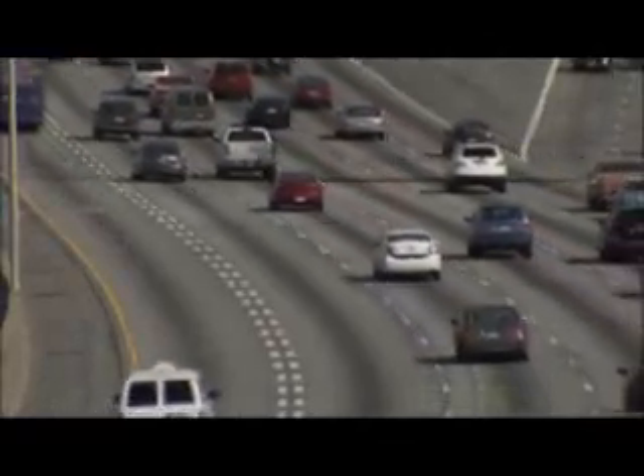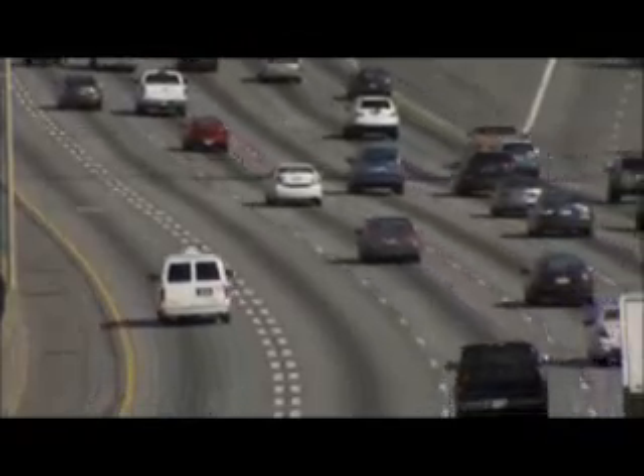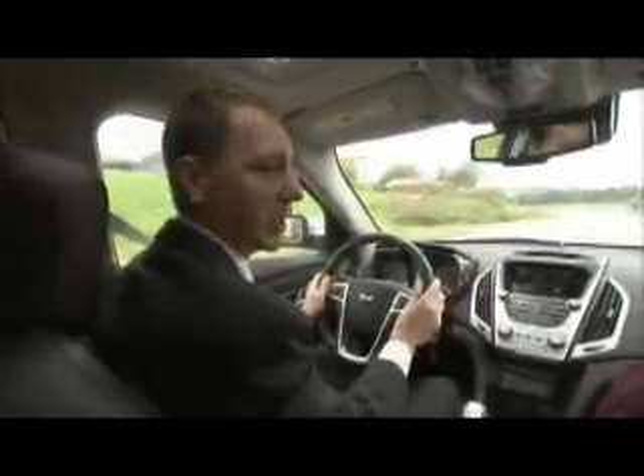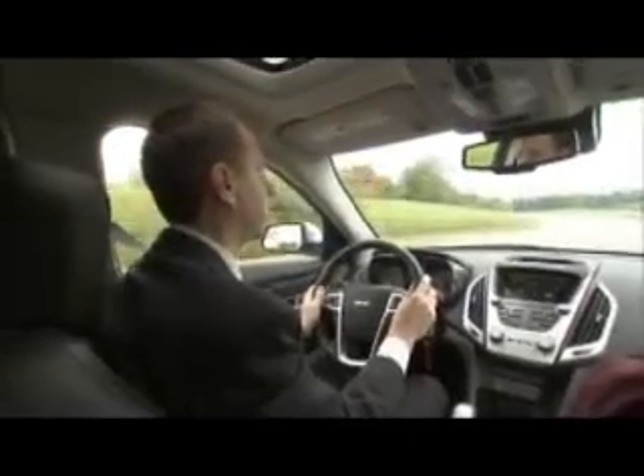According to the National Automotive Sampling System, rear-end crashes account for nearly 28% of all vehicle collisions. GM's camera-based forward collision alert and lane departure warning system is the first of its kind in the automotive industry.